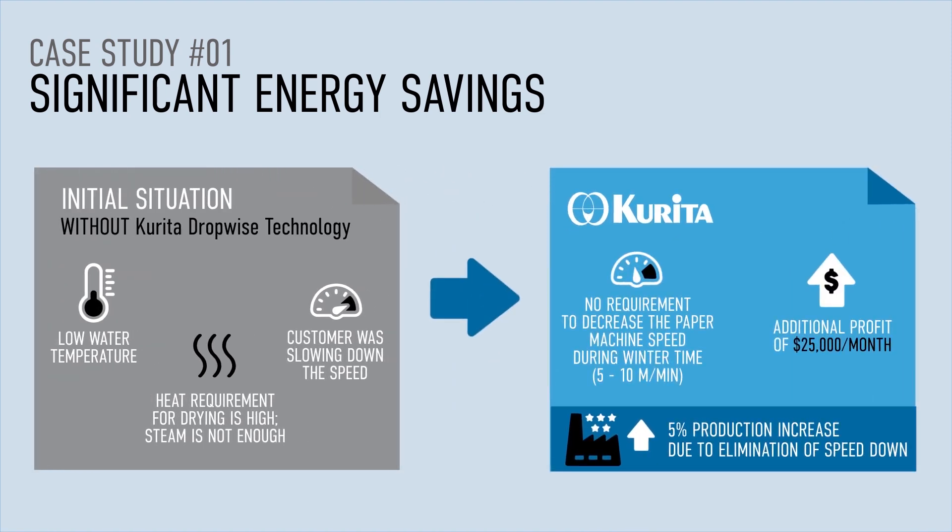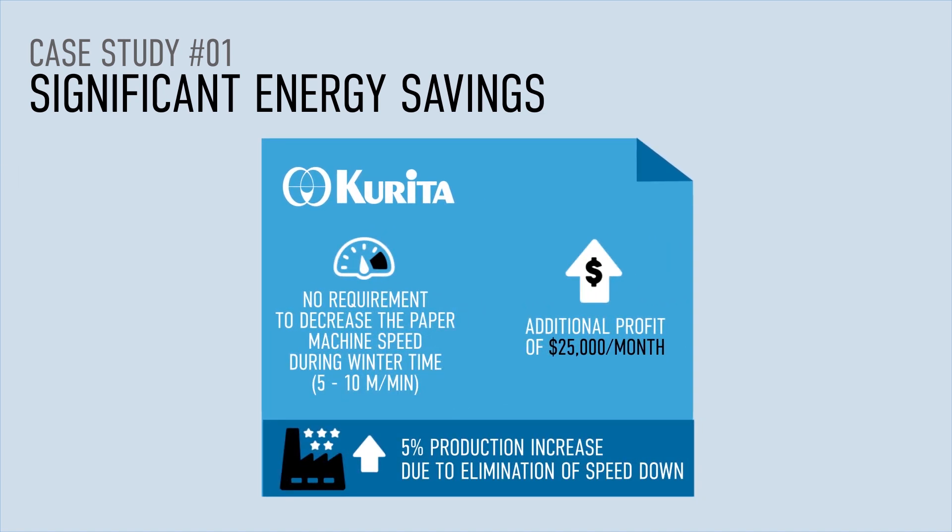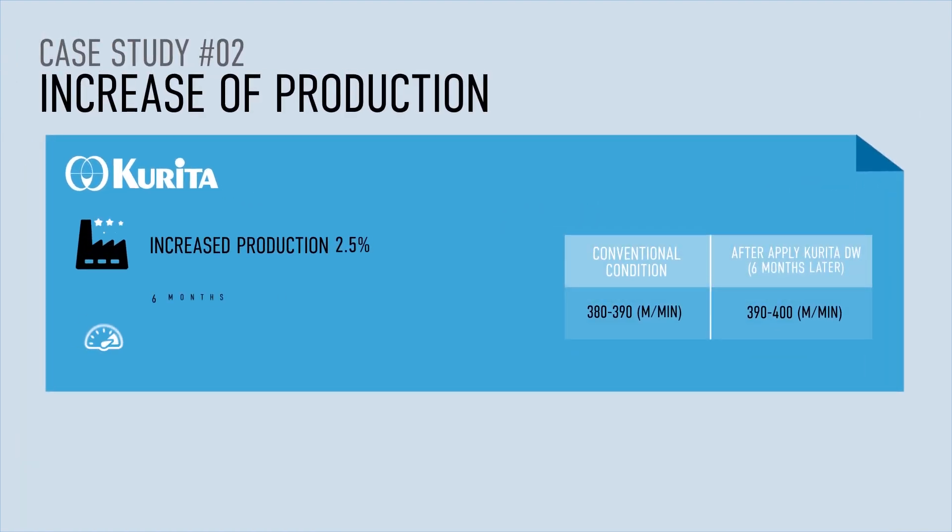With more than 70 years of experience and a strong commitment to R&D, Corita provides state-of-the-art solutions tailored to specific industrial needs.